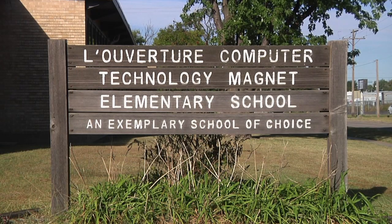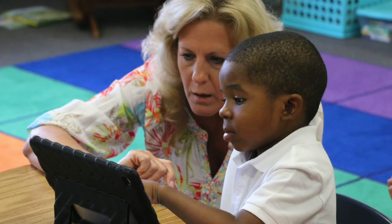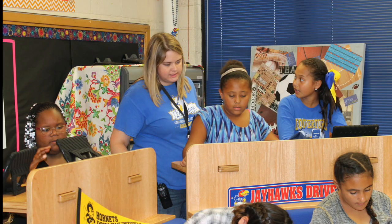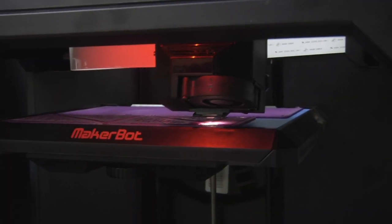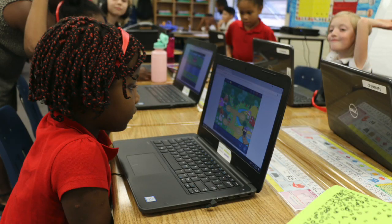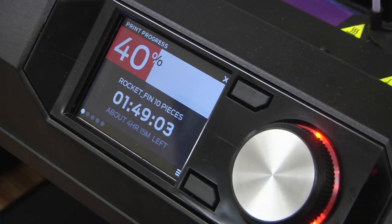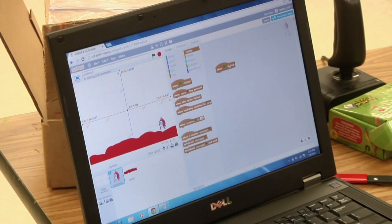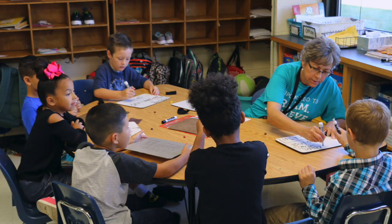STEM magnet schools not only incorporate these concepts throughout their curriculum, but often provide stand-alone opportunities such as a STEM lab, robotics club, coding class, or a myriad of other activities based on real-world technical applications. Students in STEM schools use laptops, Chromebooks, iPads, and other technology to engage in project-based learning, fostering critical 21st century skills such as collaboration, communication, and creativity.